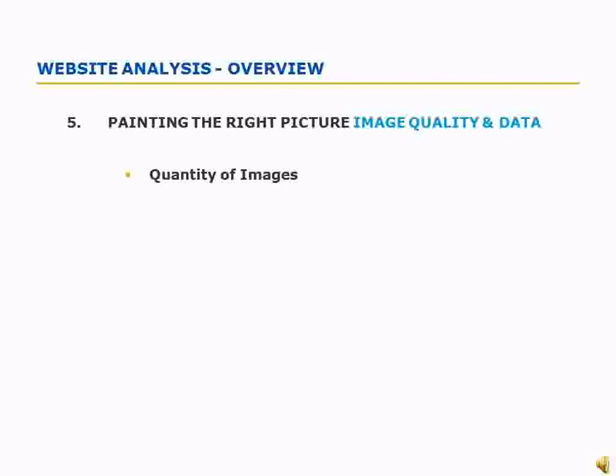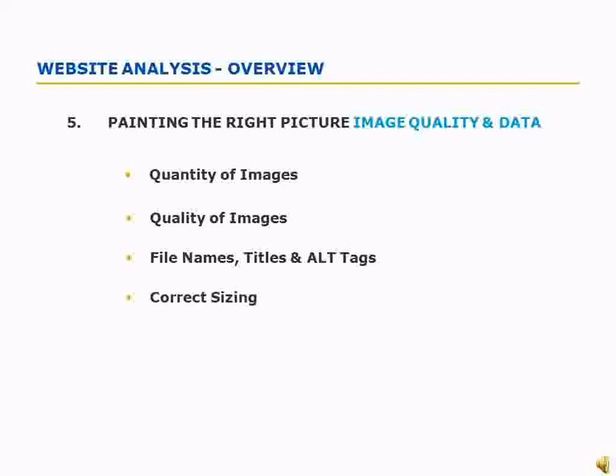Using the right amount of images shows the search engines that you have something extra to offer the reader. However, the images must be relevant, correctly named, and display appropriate keyword-rich alt tags and titles, keeping in mind image sizes which can affect download time.